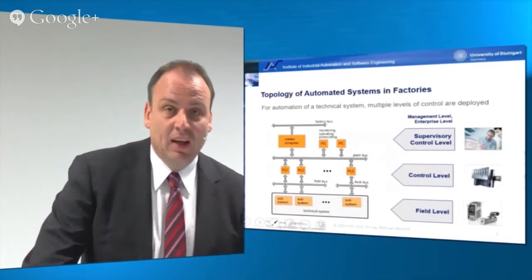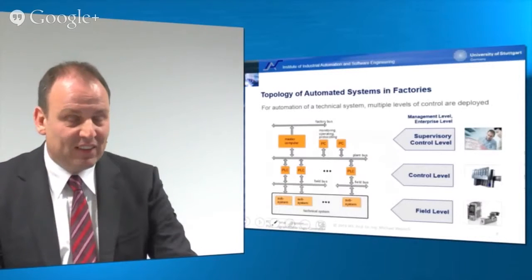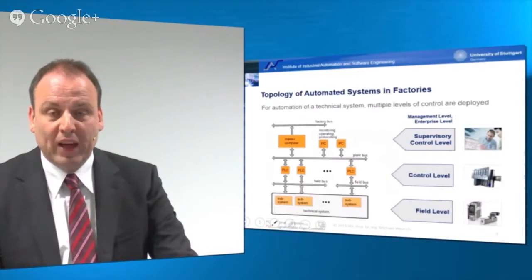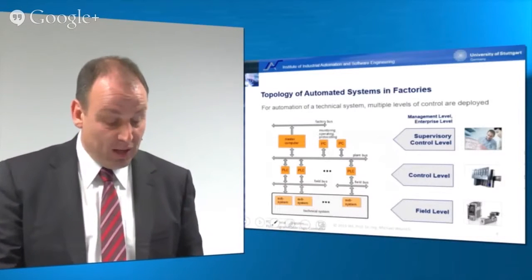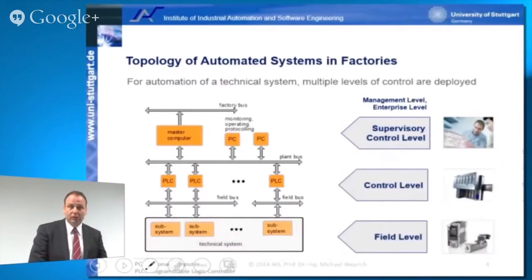In practice, a plant or chemical facility is far more complex than just that simple box. The topology of automated systems used in factories looks more like this: we have a set of subsystems forming our technical system on the field level. Just imagine a huge automotive plant which has numerous lines and machinery systems altogether — these systems are based in the so-called field level.